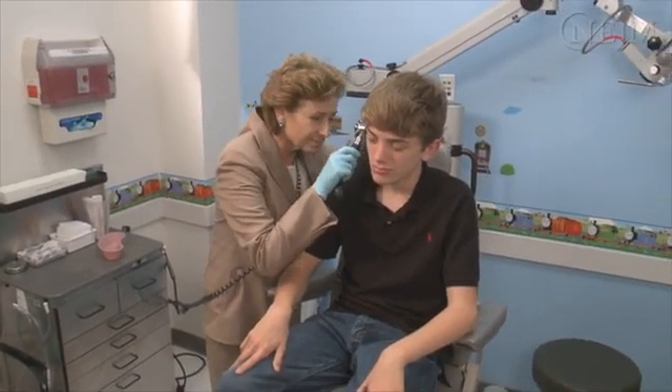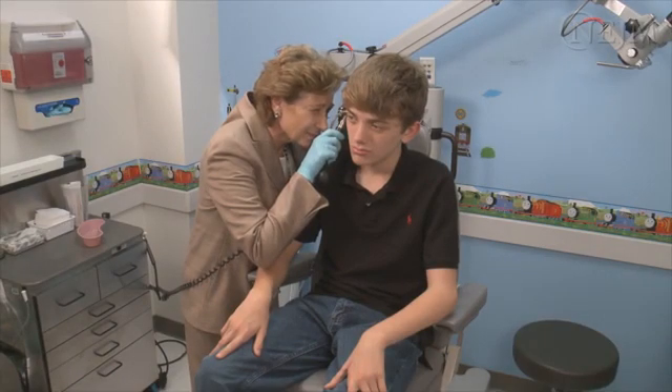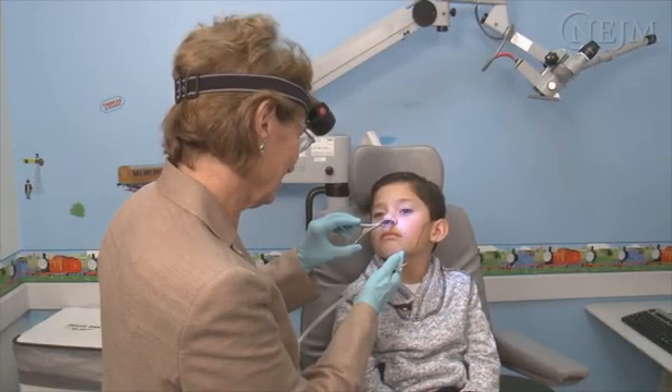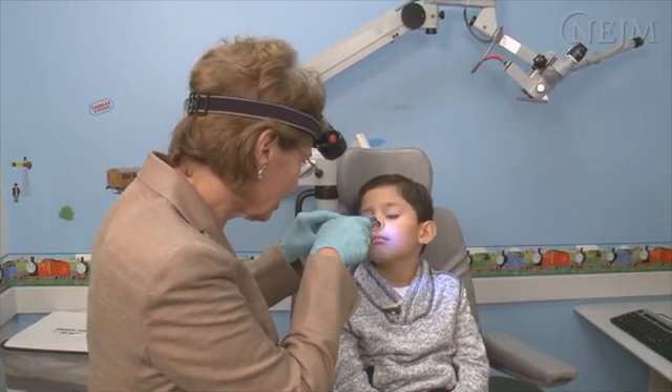This video will acquaint you with the clinical presentation of patients with a foreign body in the external auditory canal or nasal passage, and the general principles and most effective techniques for smooth and safe retrieval.